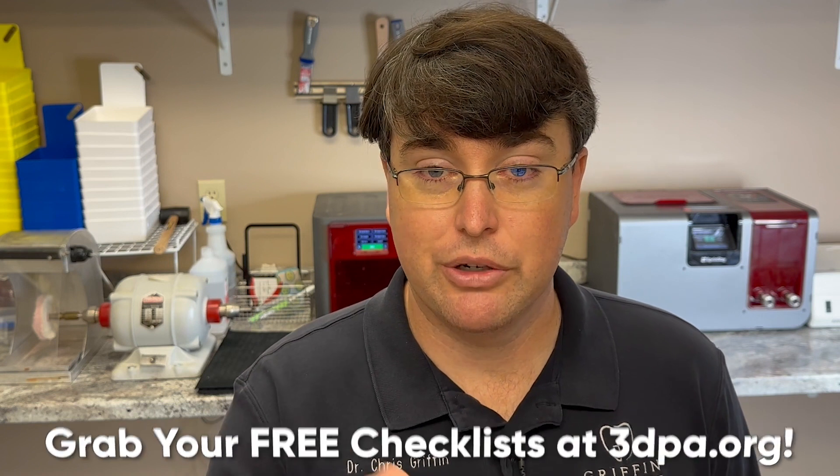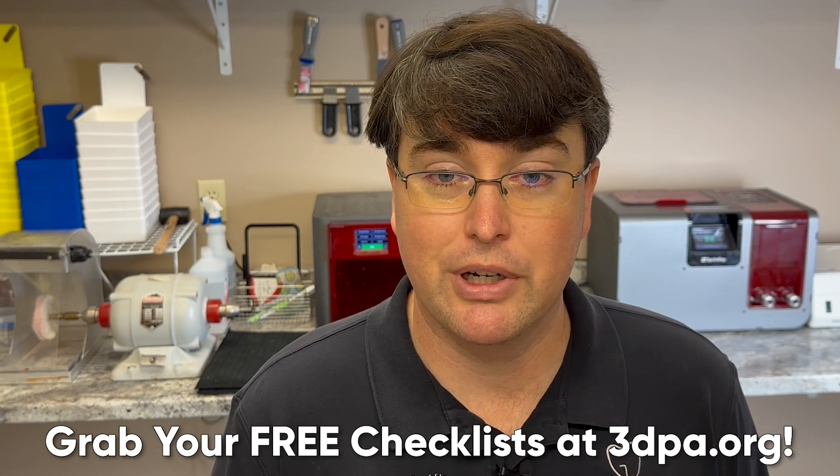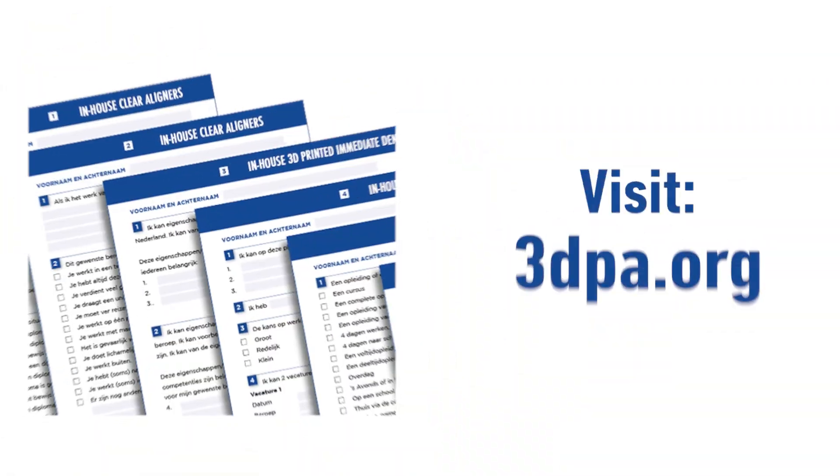If you'd like a free resource, on our website — the 3D Printing Association for Dentists — we're offering a free checklist for the top three procedures in 3D printing today. Go to 3dpa.org, find the 'Grab Your Free Checklist' link on the main page, and click that. We'll send you three checklists plus a detailed video walkthrough for each one — all totally free. We just want you guys to get started 3D printing.